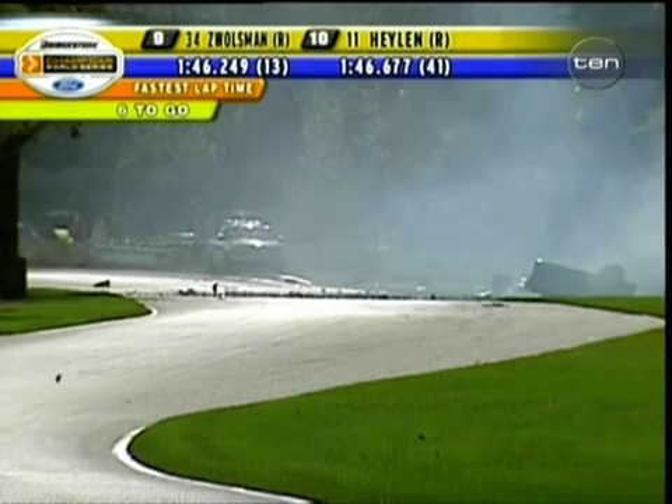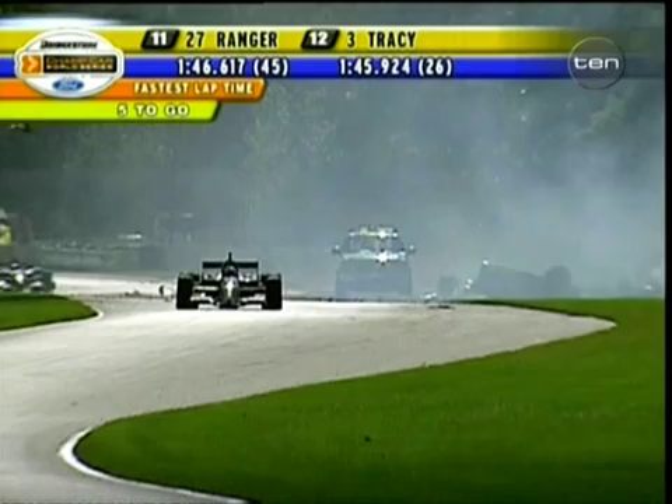And that is, of course, going to bring out a full course caution. And we've all got our fingers crossed here. That is a very, very scary place to go off the road.